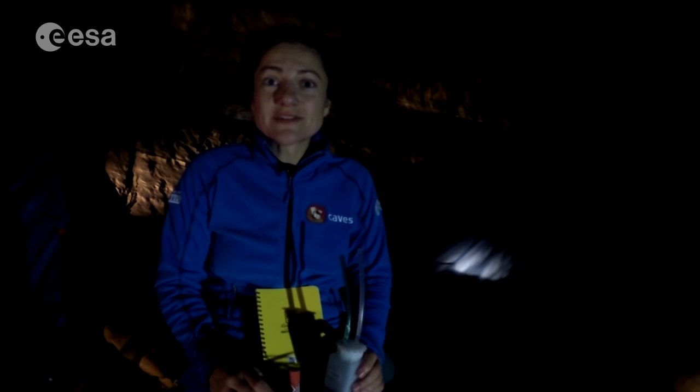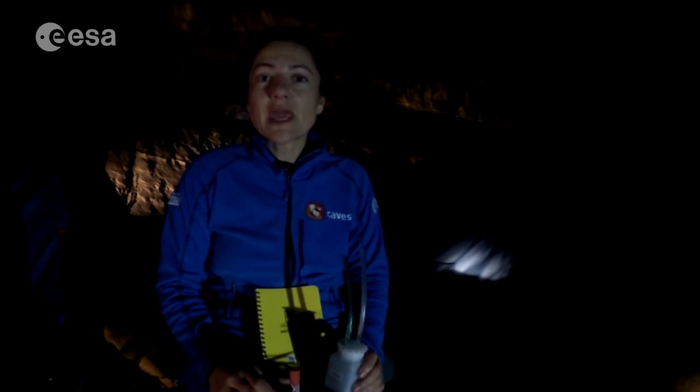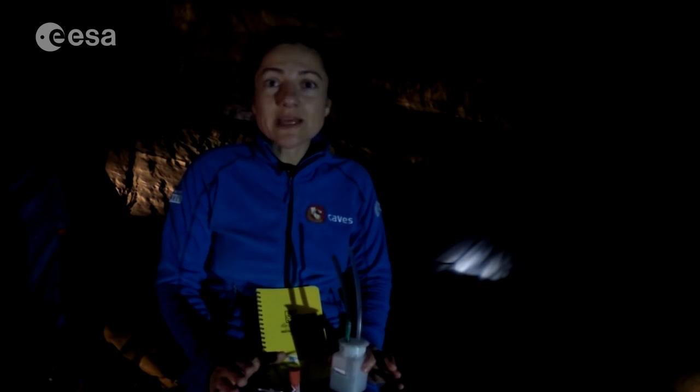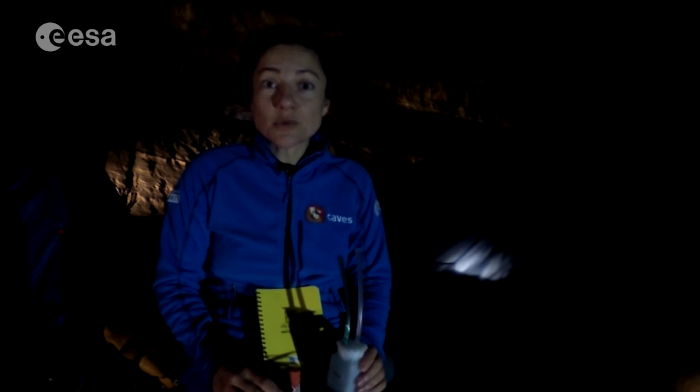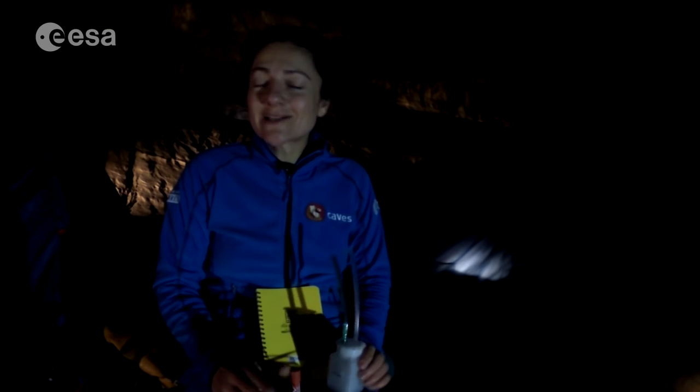We entered the Sagruta cave system yesterday and set up camp — just a minimalist campsite at the witch's hat — and then we started on our first full day this morning.